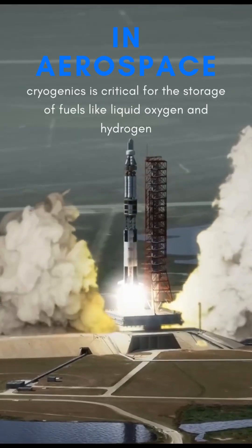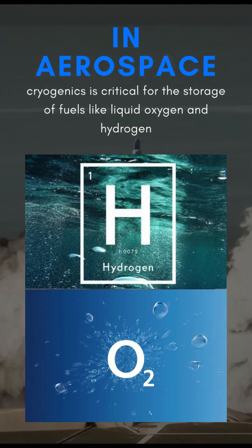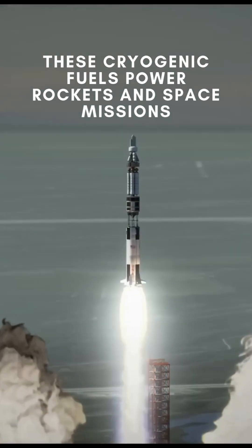In aerospace, cryogenics is critical for the storage of fuels like liquid oxygen and hydrogen. These cryogenic fuels power rockets and space missions.